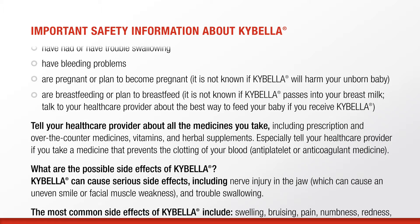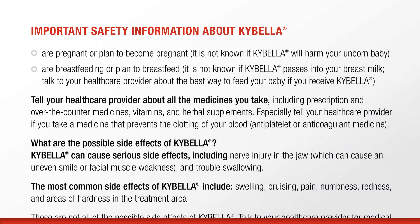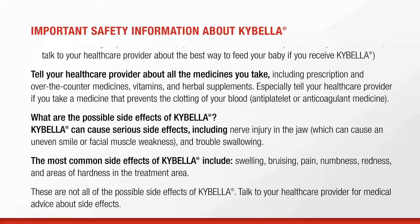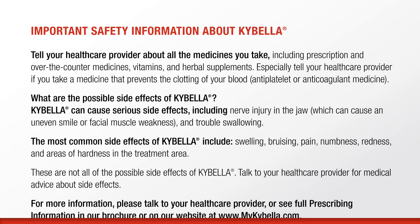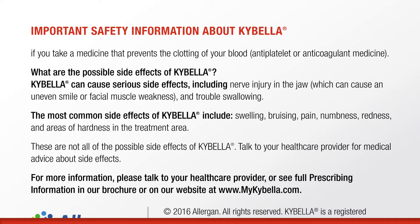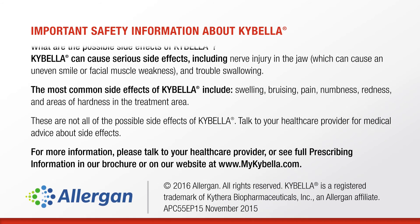Especially tell your health care provider if you take a medicine that prevents the clotting of your blood, anti-platelet or anticoagulant medicine. Kybella can cause serious side effects, including nerve injury in the jaw, which can cause an uneven smile or facial muscle weakness, and trouble swallowing. The most common side effects include swelling, bruising, pain, numbness, redness, and areas of hardness in the treatment area. These are not all of the possible side effects of Kybella. Talk to your health care provider for medical advice about side effects. For more information, please talk to your health care provider or see full prescribing information in our brochure or on our website at www.mykybella.com.